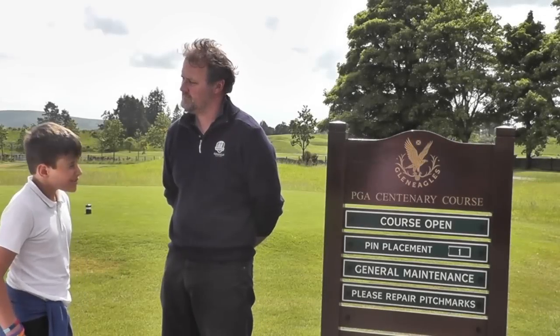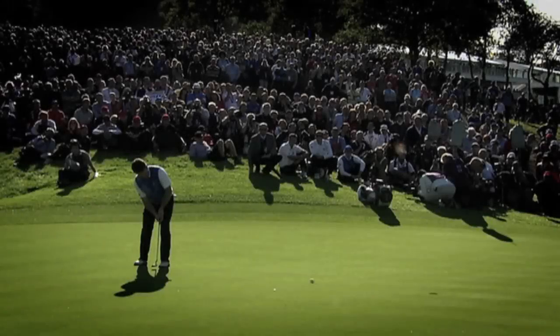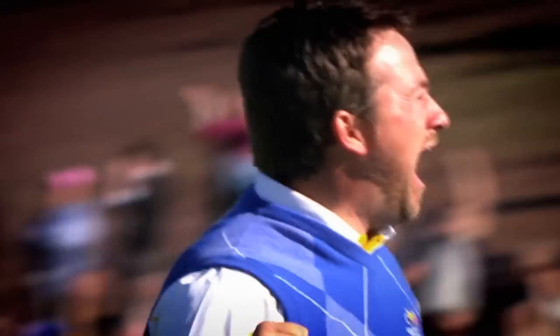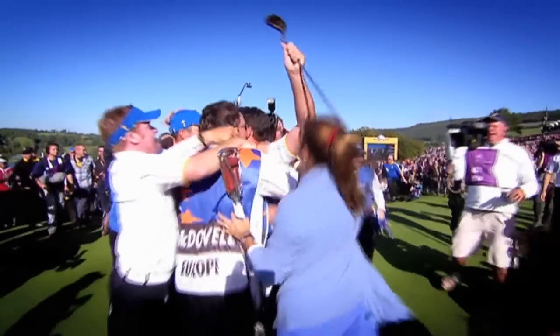We will interview the people who prepare the course at Gleneagles for such a big competition and show you the resort itself. We will help you to understand the rules of golf and the equipment used to play it. We have a unique opportunity to get behind the scenes of a tremendous sporting event.